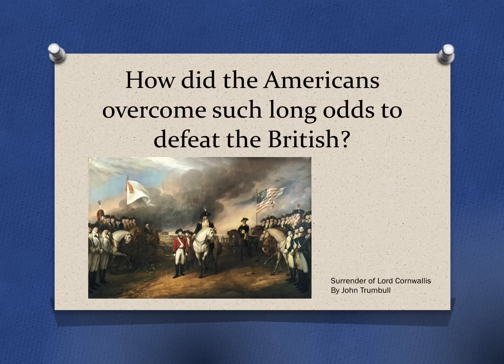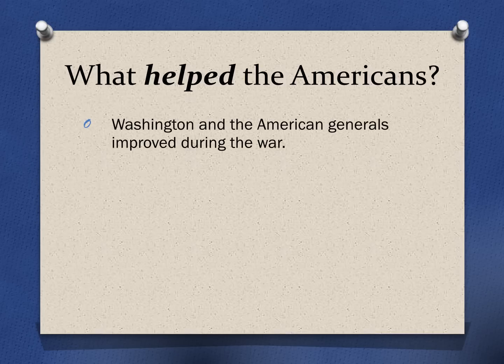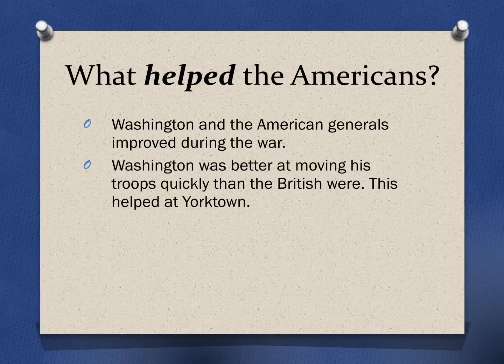So how did the Americans overcome these long odds? How did they manage to defeat the strongest military in the world? We're going to look at this in two ways: first, by taking a look at what helped the Americans to win. An important point was that George Washington and his other generals really improved during the war. At the beginning, Washington was making a lot of mistakes, and so were his other generals — but they learned from those mistakes and got better. Washington proved better at getting his troops from point A to point B more quickly than the British, and this helped out massively at Yorktown, where he was able to quickly move his troops and trap the British army.